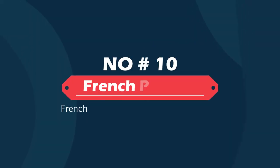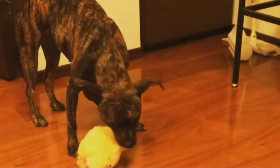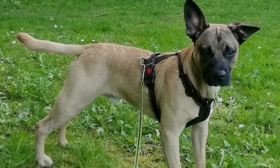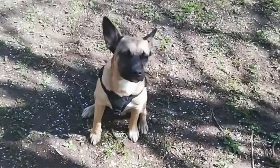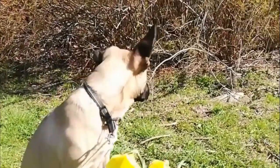Number ten: French Pin Dog — French Bulldog and Miniature Pinscher. The French Pin is a mix between the French Bulldog and the Miniature Pinscher. It is believed that this hybrid was developed in the United States within the past 20 years. With characteristics from both parents, this cute dog is a small, sturdy, muscular dog with a short coat.